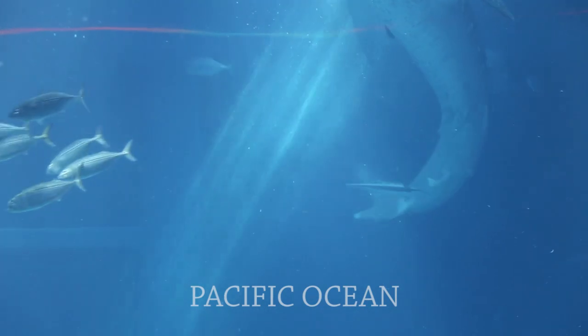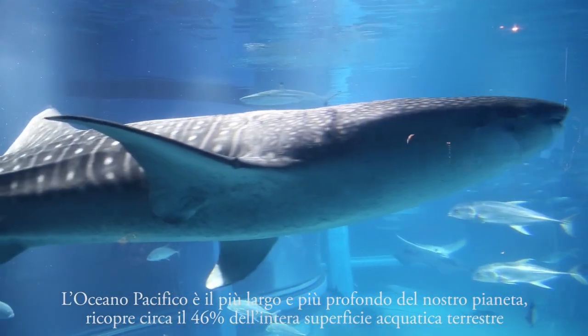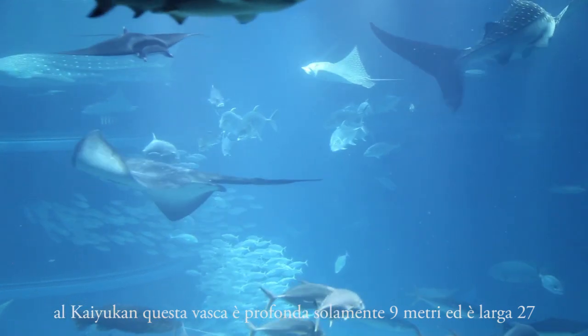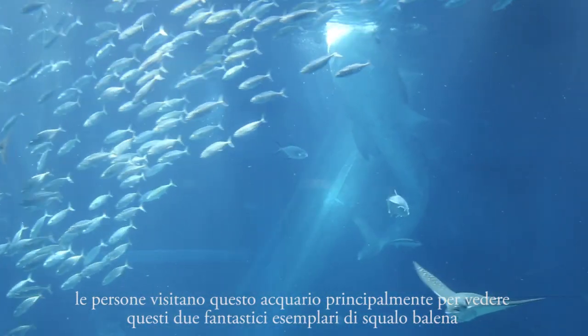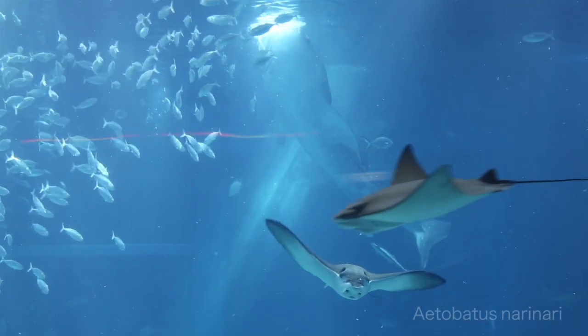The Pacific Ocean is the largest and deepest on our planet, covering about 36% of Earth's water surface. Here at the Kaiyukan, this tank is just 9 meters deep and 27 meters wide. People come here mainly to see these two beautiful whale sharks, which is the largest living fish in the world.